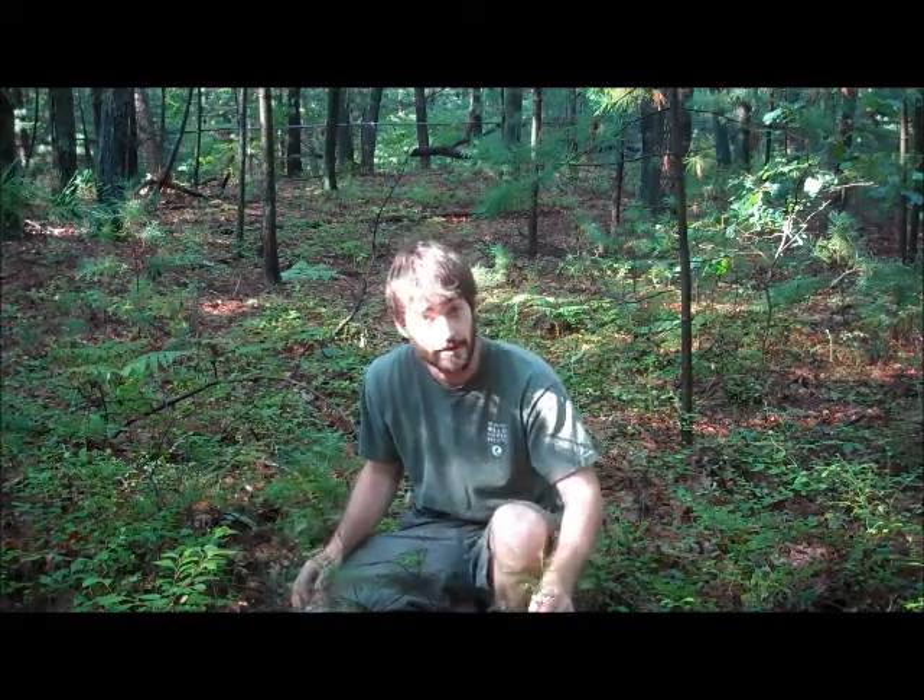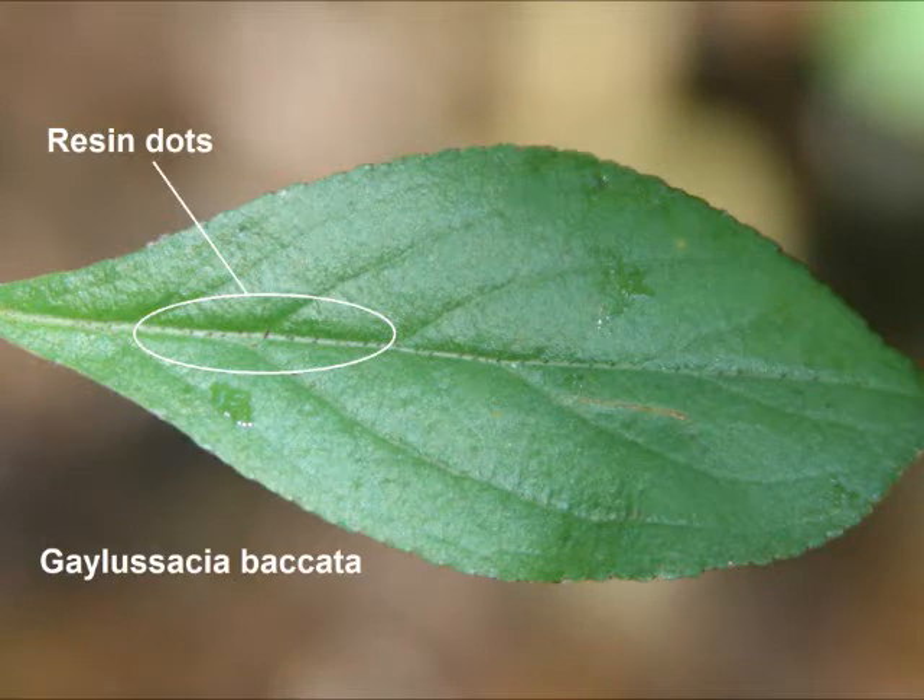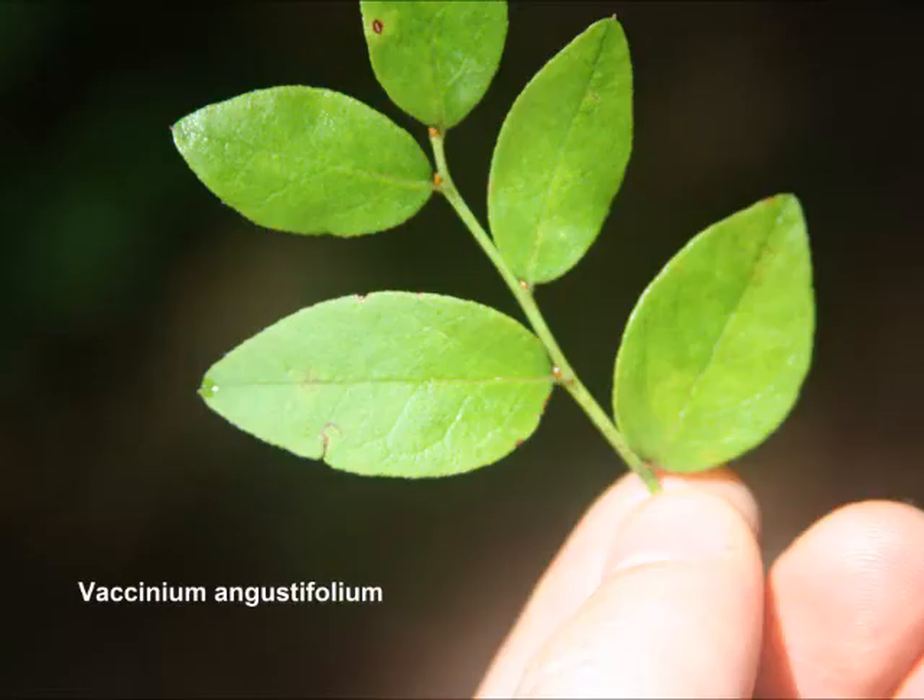In fact, this right here is lowbush blueberry, and this right here is black huckleberry. A definitive way to tell huckleberry from blueberry is that huckleberries tend to have resin dots that you can find along the leaves and the stems of the plant. The blueberry will lack those. You can sometimes see them with the naked eye, but a hand lens will take care of it.